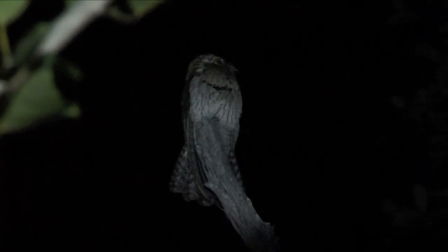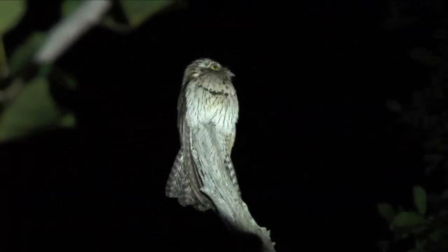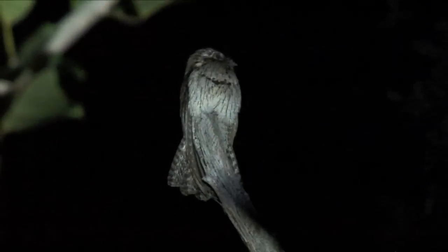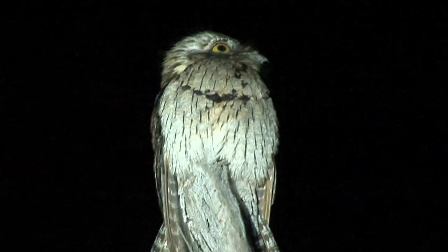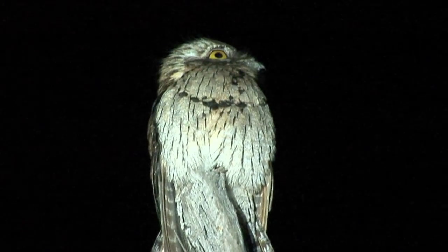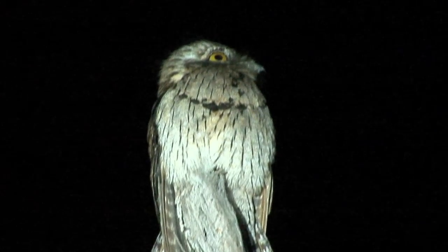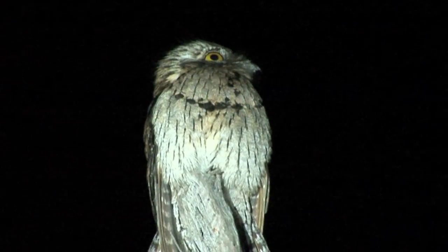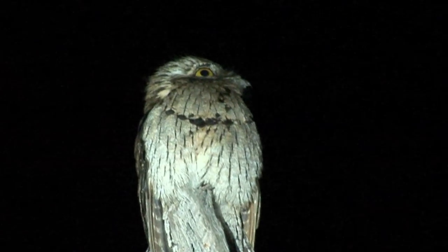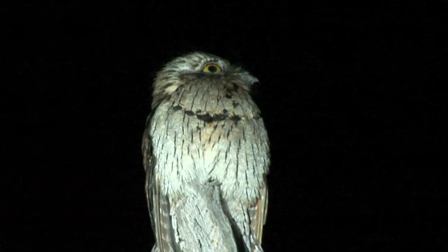Sitting here in the open waiting for moths and beetles to fly out, it'll then sally forth and grab those beetles and moths with this huge oversized mouth. This is the kind of stuff that northern potoos will eat. It's a cavernous mouth for the size of this bird, and he gobbles up insects, moths and beetles in flight, then returns back to that perch.